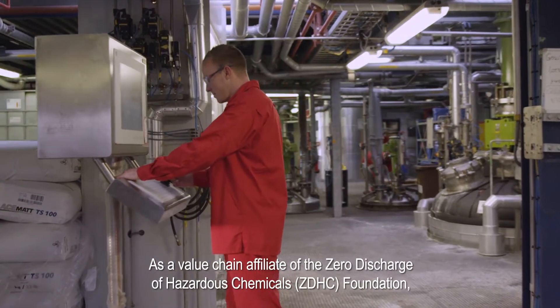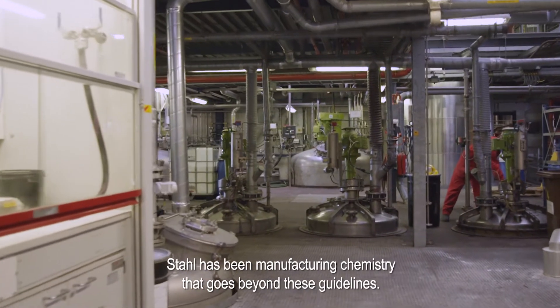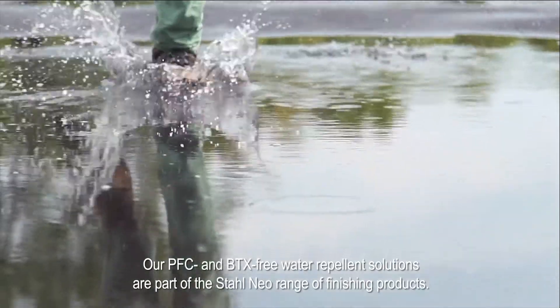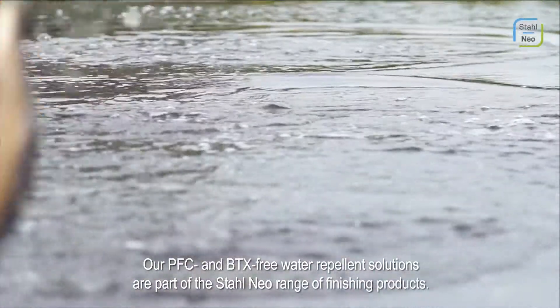As a value chain affiliate of the Zero Discharge of Hazardous Chemicals ZDHC Foundation, Stahl has been manufacturing chemistry that goes beyond these guidelines. Our PFC and BTX free water repellent solutions are part of the Stahl Neo range of finishing products.